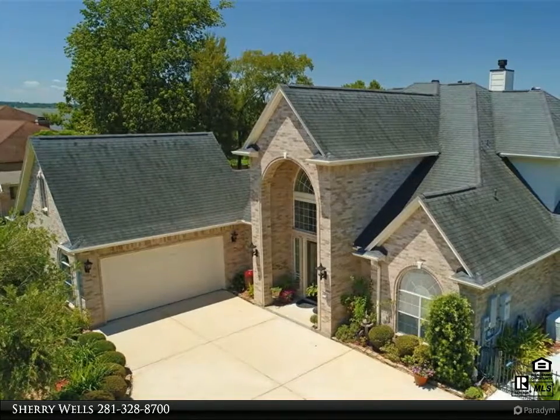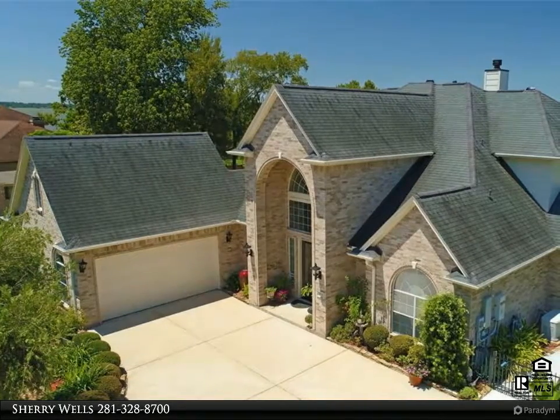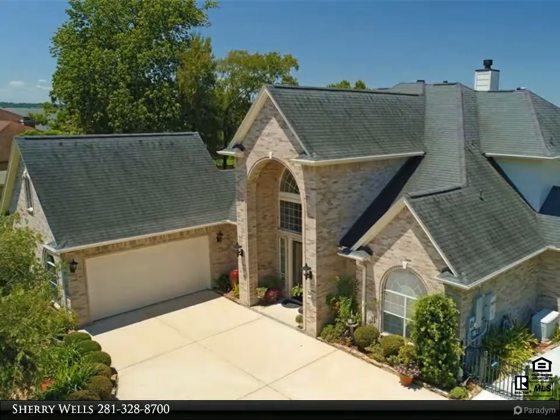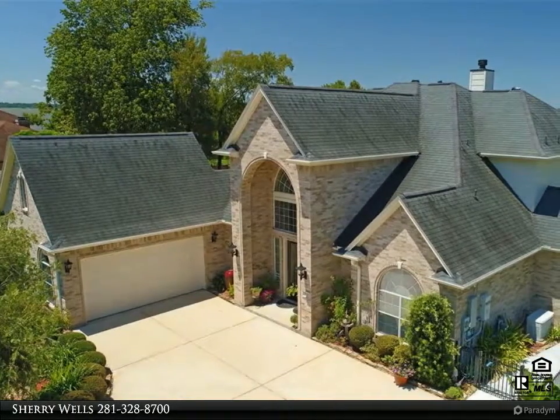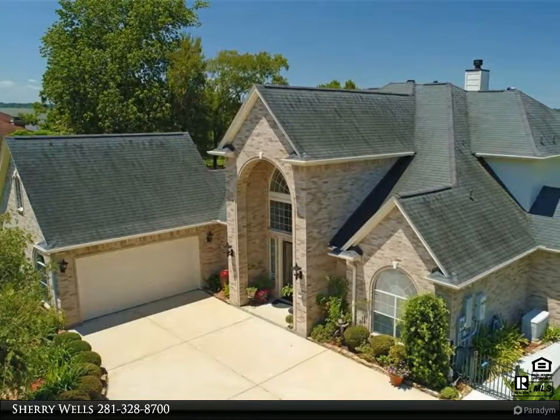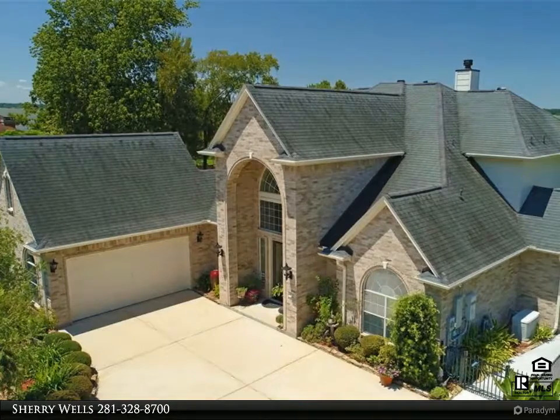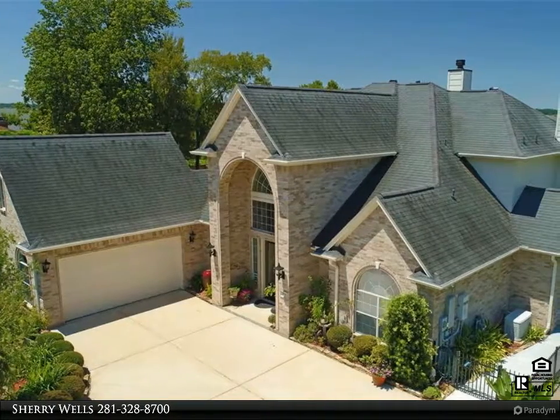Beautiful home on Lake Houston, four bedrooms and four baths, with two master bedrooms on the first floor. Dock and boathouse with auto boat lift. Huge covered back porch with outdoor kitchen and space for entertaining. There is also a beautiful gazebo on the back porch.